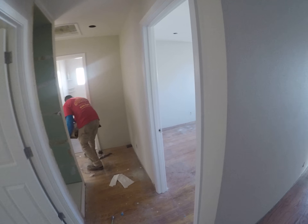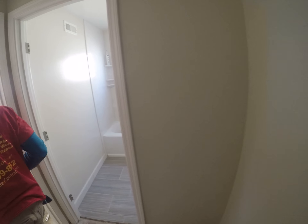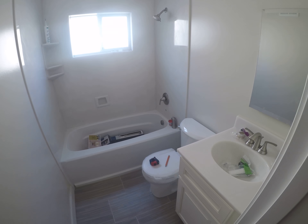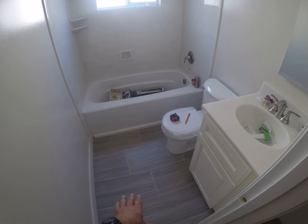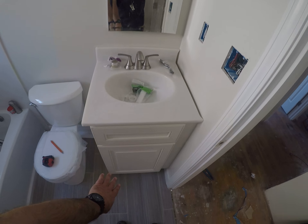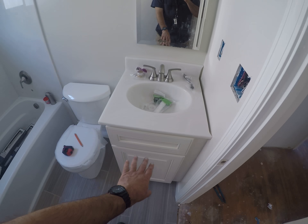We're down to the home stretch. The last things to go in are hardwood floors and baseboard. And if I come over here, you'll see one of the bathrooms. Everything's new in here — very small bathroom and we used some larger format tiles. We've got a cultured marble sink.